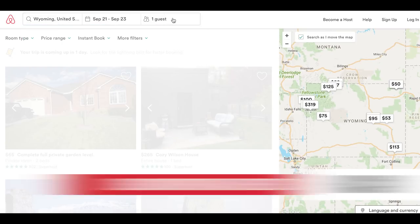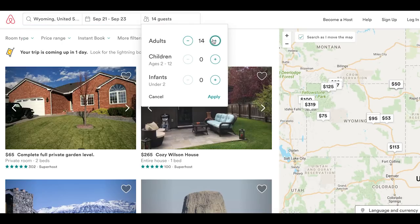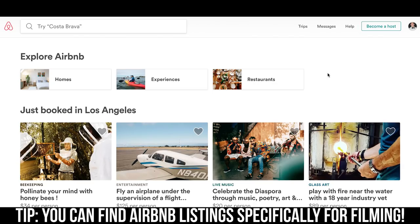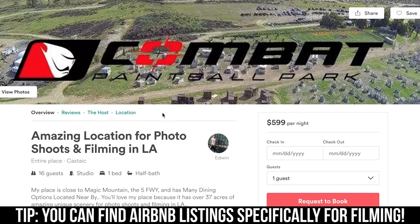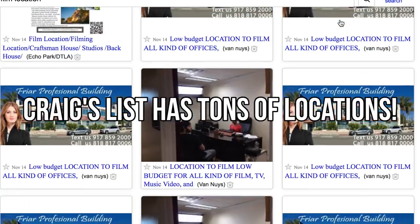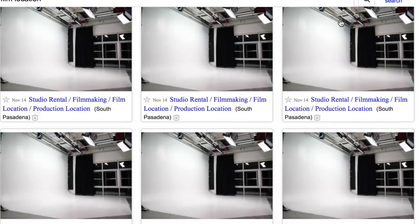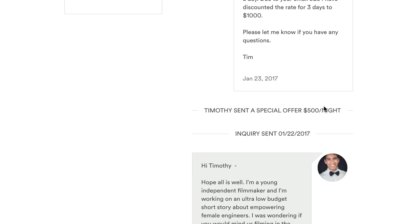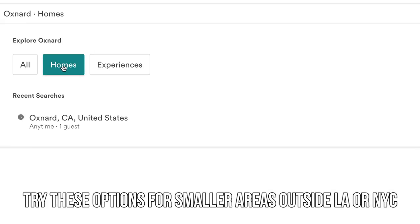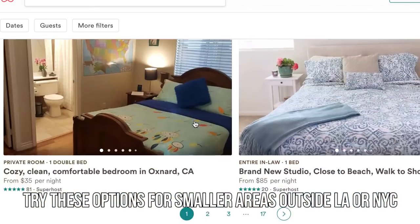Number eight: if traditional methods of finding locations aren't working for you or are too expensive, it might be time to try non-traditional location scouting methods. Websites like Airbnb or Craigslist are not designed for finding film locations, but they do have over three million listings. Though some hosts might ask for an additional 10–50% for film shoots, this option may be useful for finding more traditional residential locations in lesser-known areas.